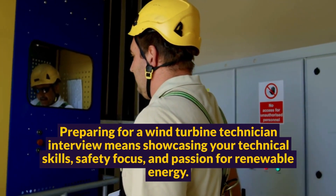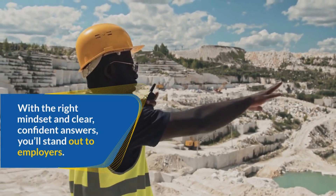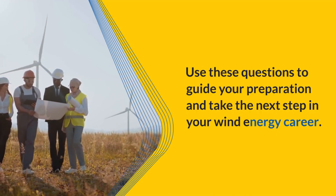Preparing for a wind turbine technician interview means showcasing your technical skills, safety focus, and passion for renewable energy. With the right mindset and clear, confident answers, you'll stand out to employers. Use these questions to guide your preparation and take the next step in your wind energy career.